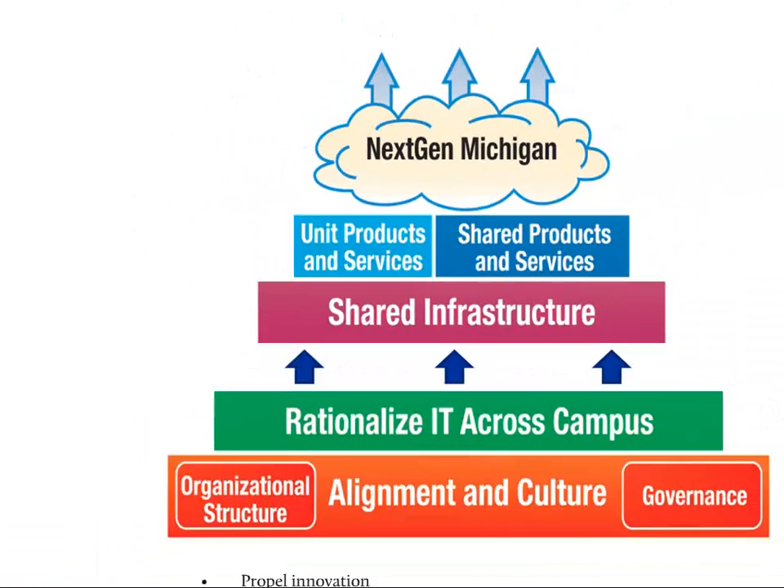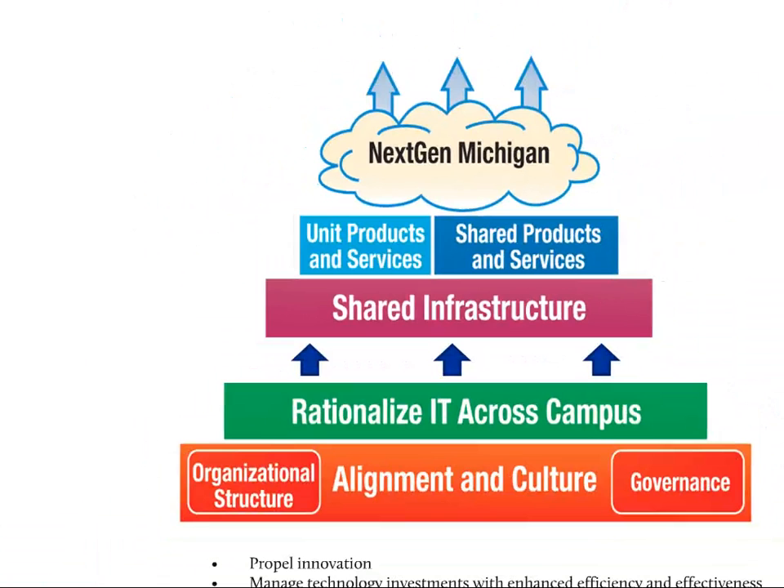Enterprise architecture is part of the NextGen IT initiative. Many people are familiar with this diagram, which we call the wedding cake. NextGen impacts nearly all aspects of technology, from culture, organizational structure, and governance at the bottom, to specific products and services at the top. Since one of the first pieces of NextGen to be implemented was the rationalization part, many people associate NextGen with rationalization — but rationalization is just the green bar here, and it's only a small part of the full NextGen.